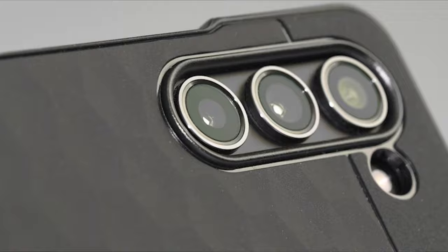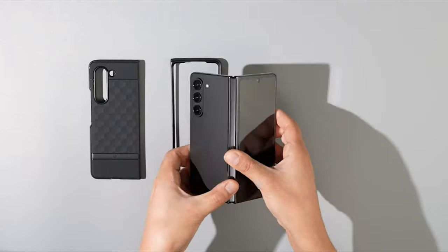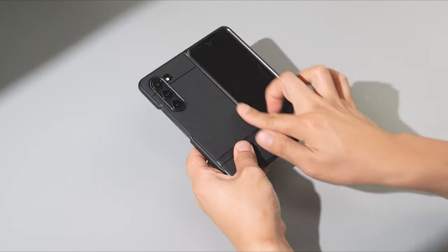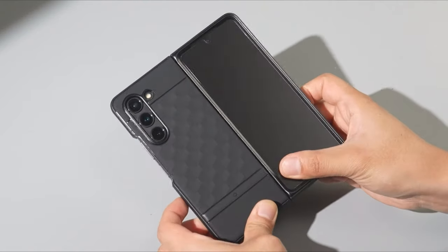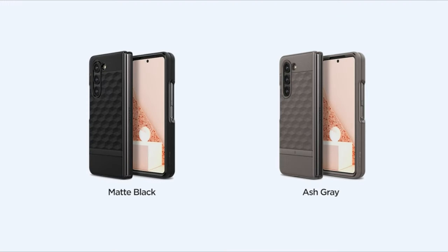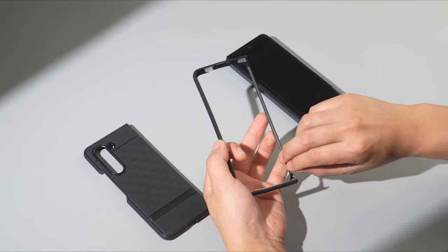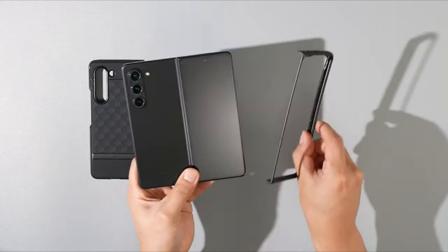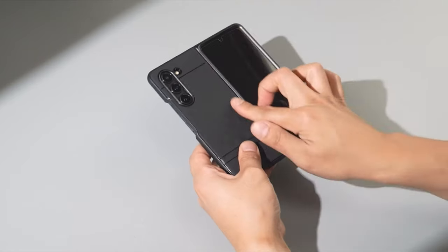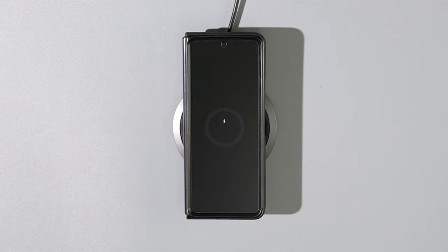At number two is Caseology Parallax. For those seeking an affordable yet reliable option, the Caseology Parallax is an ideal choice for everyday use, offering a balance between quality and affordability. It provides a solid medium option that keeps your device safeguarded without adding unnecessary bulk. The case boasts a firm build that strikes the perfect balance — ample protection without being overly thick or cumbersome. Its grippy back texture is designed to prevent accidental slips. Choose practicality and peace of mind with this budget-friendly yet dependable case option.